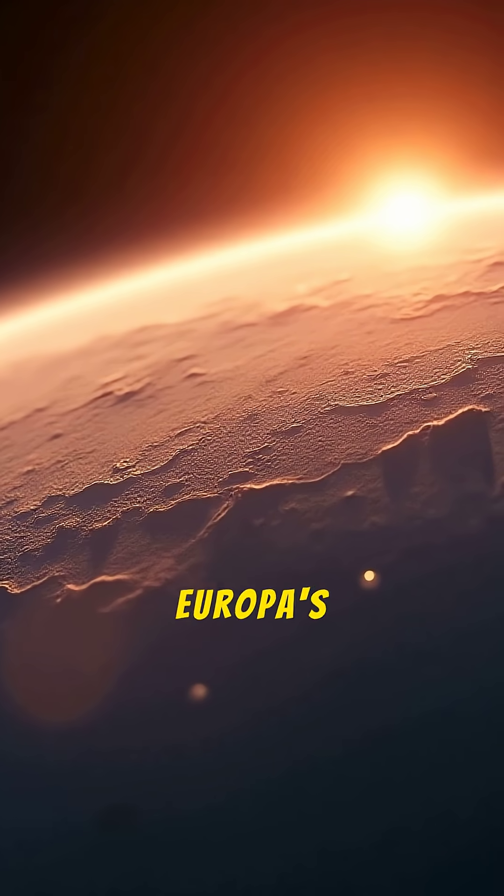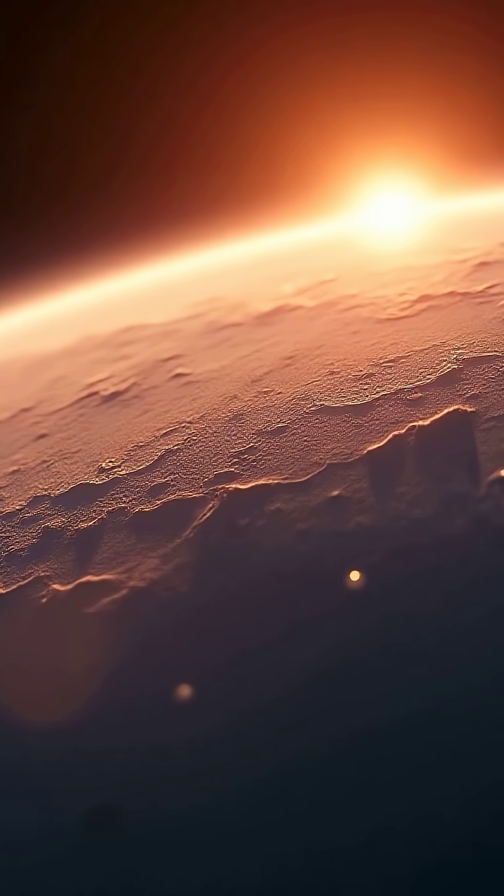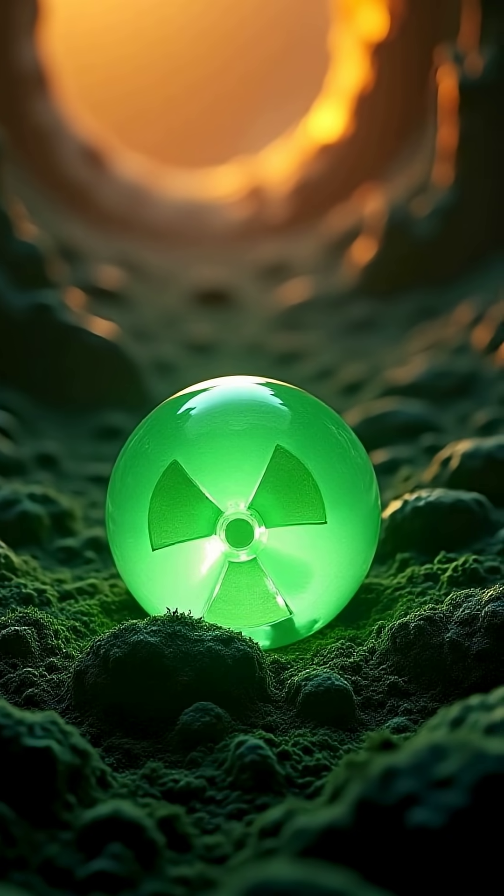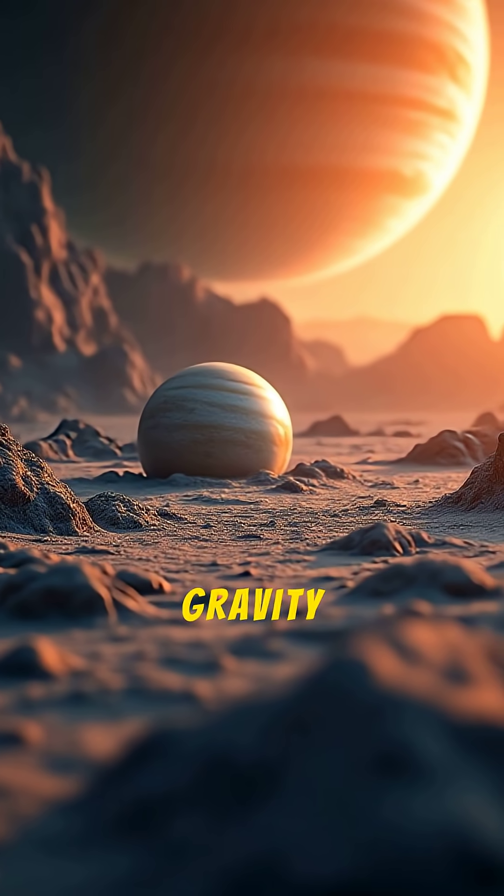What keeps Europa's subsurface ocean from freezing? A. Heat from the sun. B. Radioactive decay. C. Tidal heating from Jupiter's gravity.